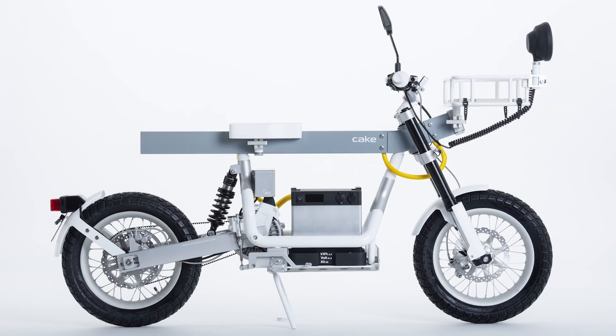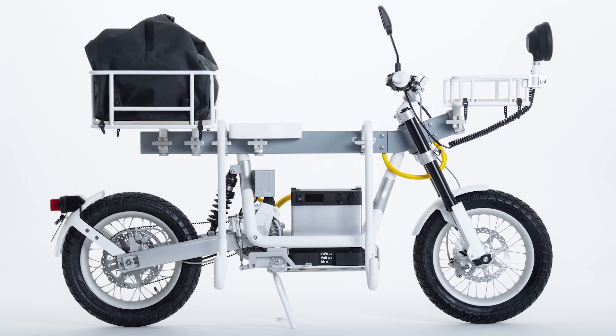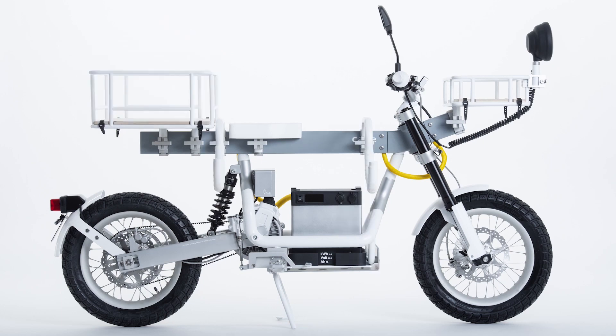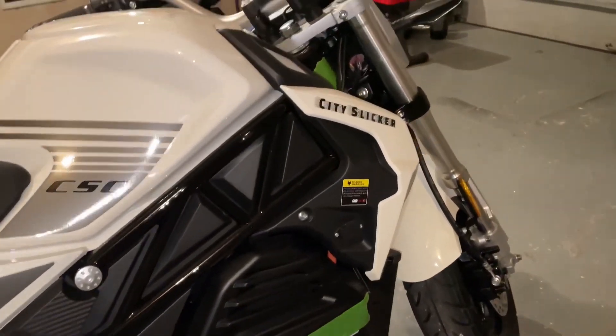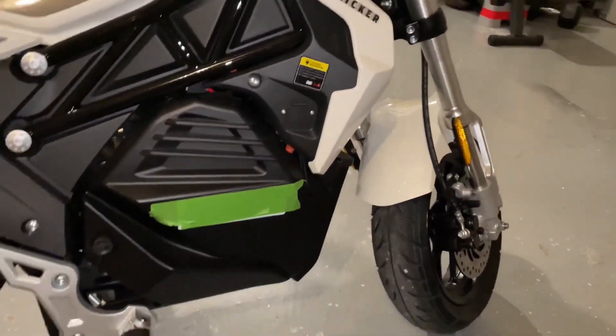Hello everyone! Buying an affordable electric motorcycle in 2023 has never been more exciting. Most affordable electric motorcycles on sale today are packed with creativity and exciting features that are bound to impress any motorcycle enthusiast.